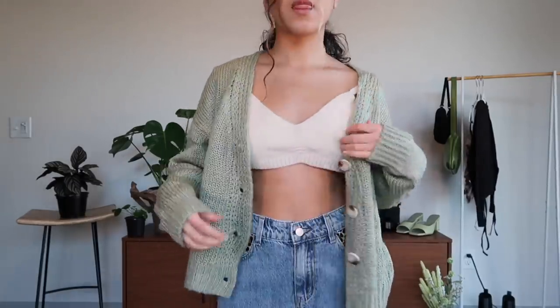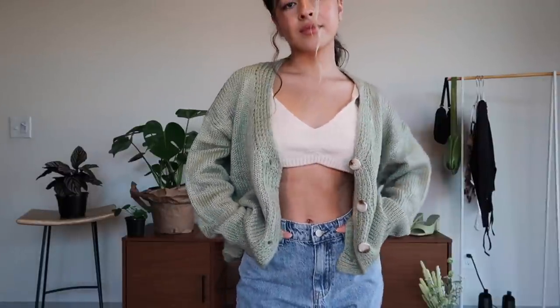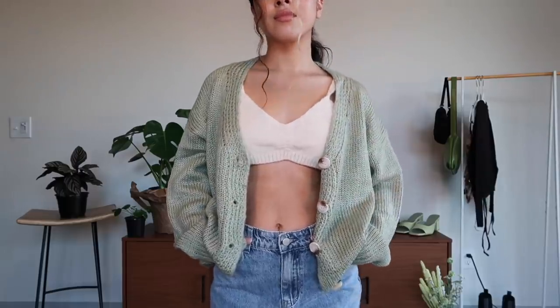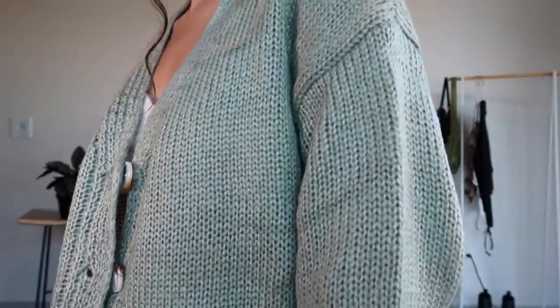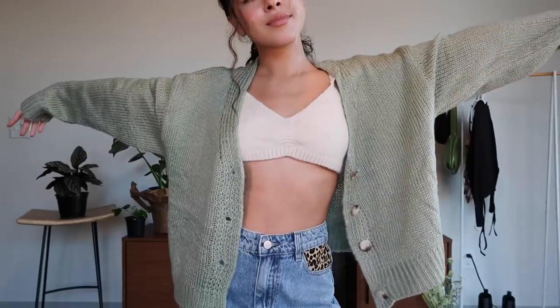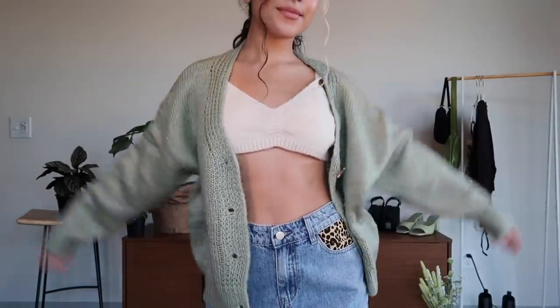These next few months are when people wear outerwear the most, so I decided to get a cute little cardigan that I can layer with a lot of different outfits. Usually I gravitate towards white, tan, or black cardigans, but I'm trying to challenge myself to make new combos. I'm usually not the biggest fan of knit, but I think this cardigan does it so well with the smaller stitching and the perfect oversizedness.